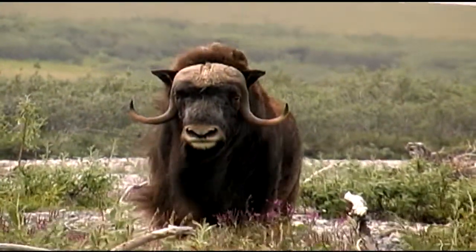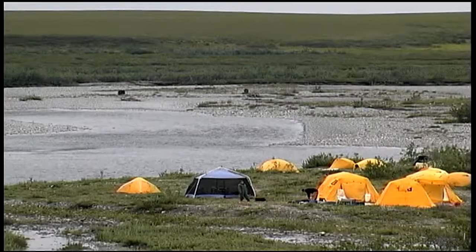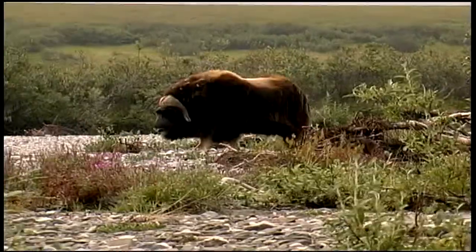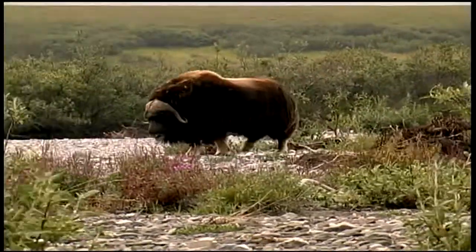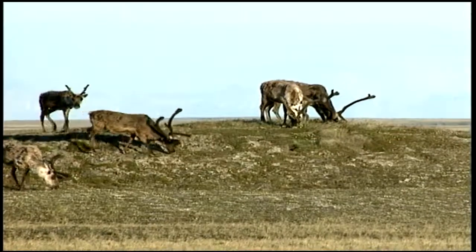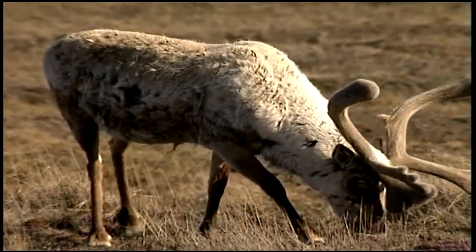Every day you'd wake up and there'd be like a new scene on the landscape. You'd have several musk ox — we see musk ox regularly, sometimes we get a pretty good show. Small herds of caribou around, individual animals here and there, and they're just constantly drifting across the landscape.